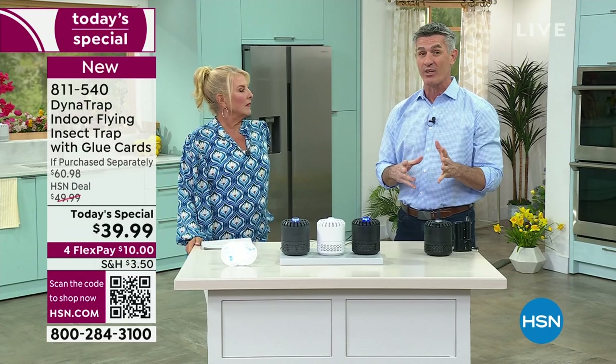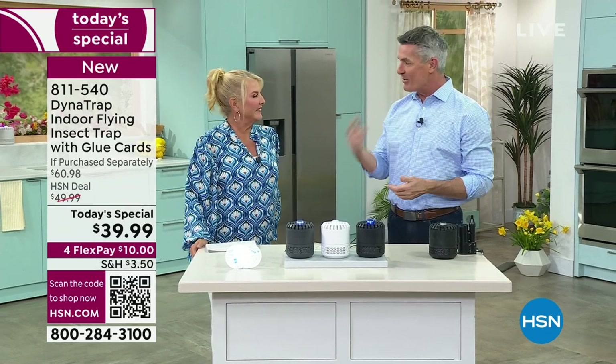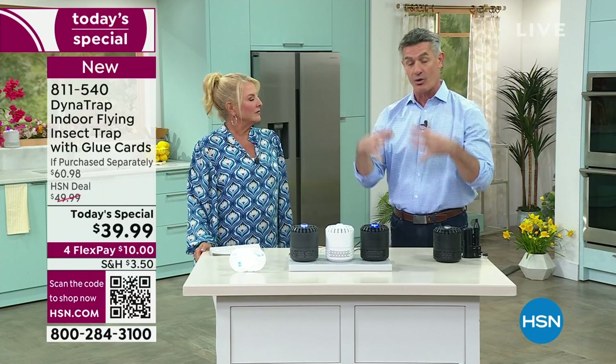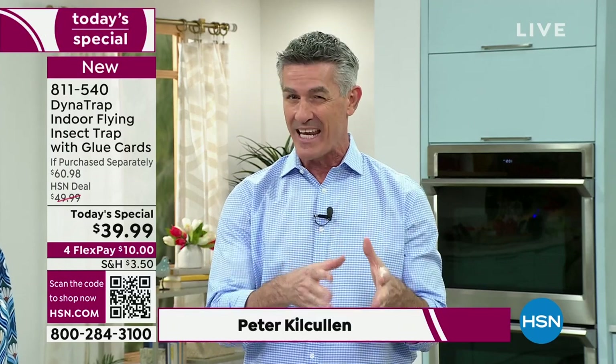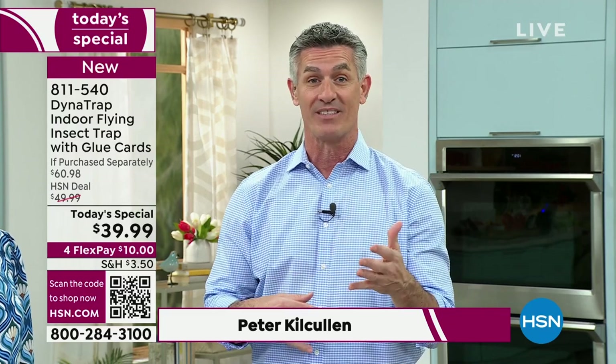For about three or four years, we've had Dynatrap on as a Today's Special focused on biting insects outside. What's so cool is that the same technology Dynatrap developed to draw in mosquitoes and biting insects — trap them and get rid of them — we can now do that inside. Same technology in a great-looking unit that does the same thing indoors.